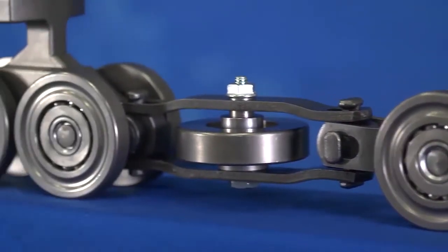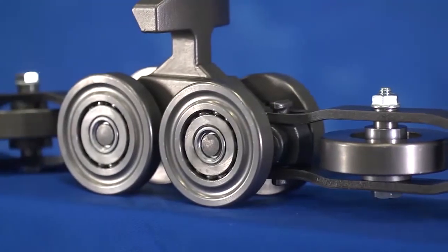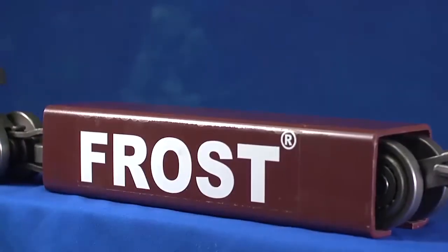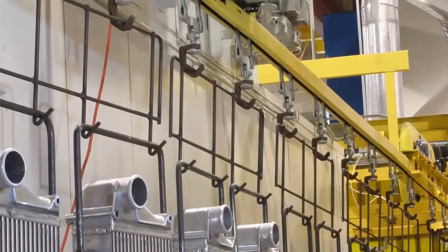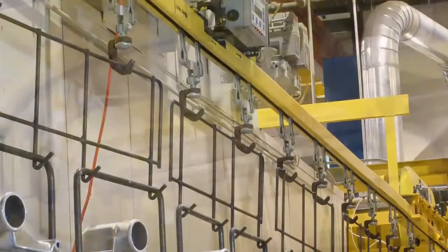If you want an enclosed track chain that will significantly outperform the competition, contact us at Frost in Grand Rapids, Michigan. Our chains are proven to be the highest quality and longest lasting in the industry.